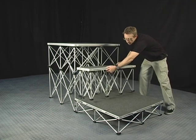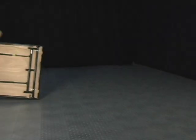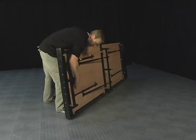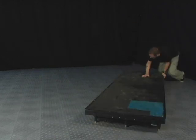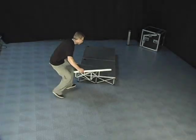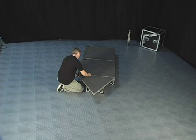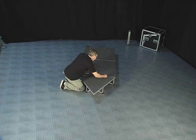IntelliStage risers are available in the most popular US and metric heights. Previously, portable stages were often less than portable and even in their collapsed form took up a lot of space. They also required several people to set up, break down and transport them. But RoadReady IntelliStage systems were designed to be easily assembled by a single person. Each platform and riser are fastened together using our unique internal locking system.